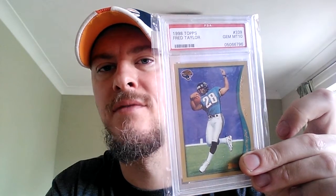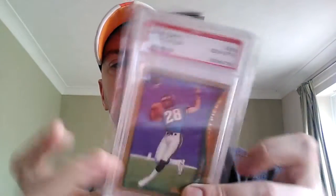And a 10 - and an upgrade on this - the 1998 Topps Fred Taylor rookie. Got that for next to nothing, a really lovely old school card. Getting quite a hard card to pick up with that gold edging. There's no chip or anything - really nice PSA 10.